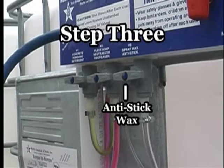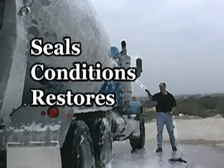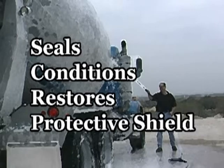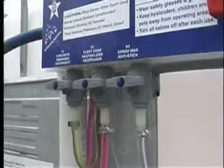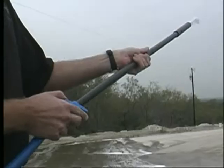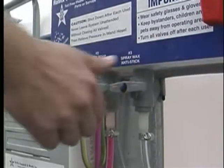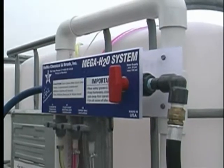Now you are ready to apply the anti-stick wax. This third process seals, conditions, restores and shines your cleaned equipment with a protective shield of armor. Repeat the same process: wax on, wand on and apply. Wax off, wand off, and then turn off your water supply.